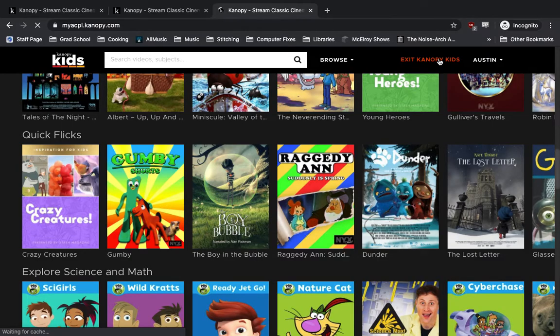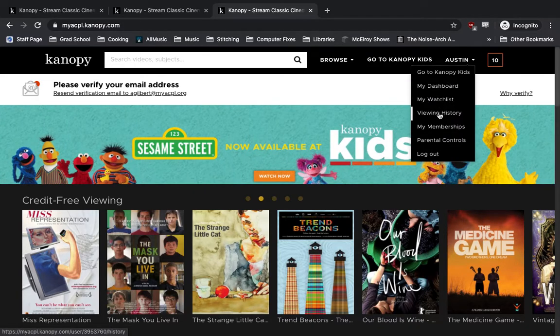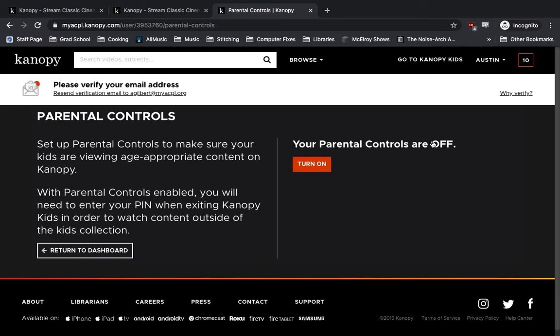And we're back on the front page. Now, if we want to change our account settings, we go over here to our name. Options include Canopy Kids, Dashboard, Viewing History, Memberships, or Parental Controls. If you want to restrict what your kids can watch, you can turn on Parental Controls, and that way it'll always be in Canopy Kids. To exit Canopy Kids, you'll need to enter a PIN — a secret password that you'll know and the kids won't — ensuring they're watching Sesame Street and Arthur while you can watch the less kid-friendly options on your own leisure.